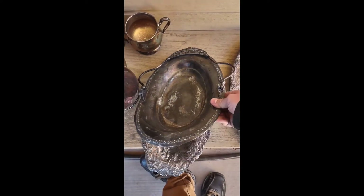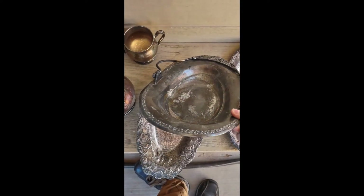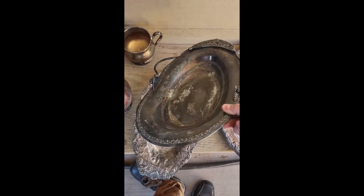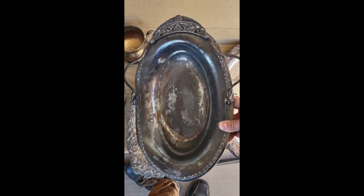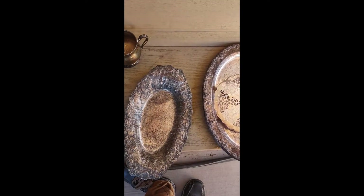We got ourselves a basket. I can't promise I can sell it because baskets don't seem to have that many fans. I don't know why — I think they're very nice.